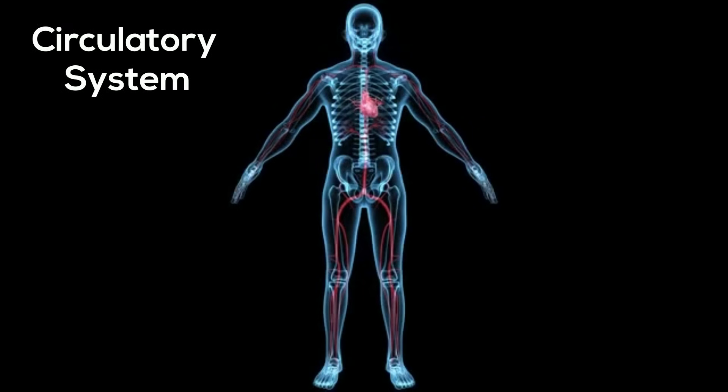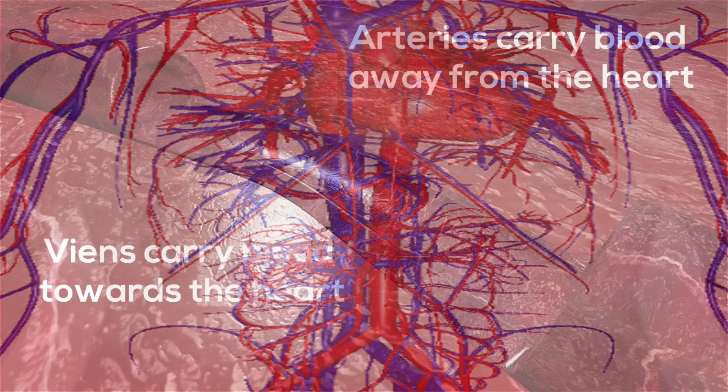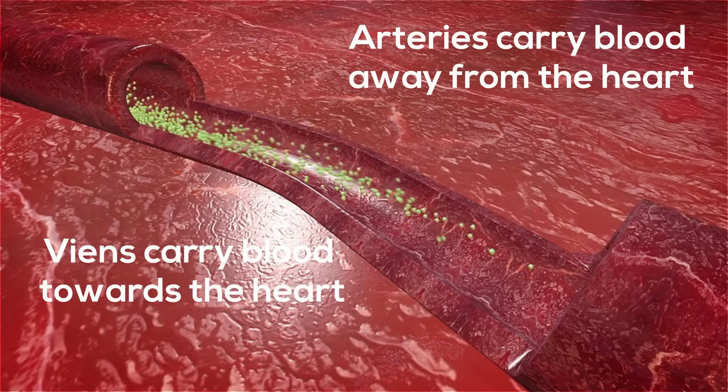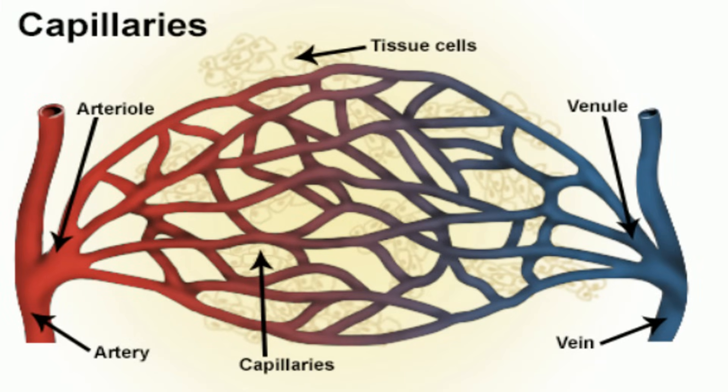The circulatory system pumps blood throughout your body. It consists of your heart, veins that carry blood to the heart, arteries that carry blood away from the heart, and capillaries, which connect the veins and the arteries.